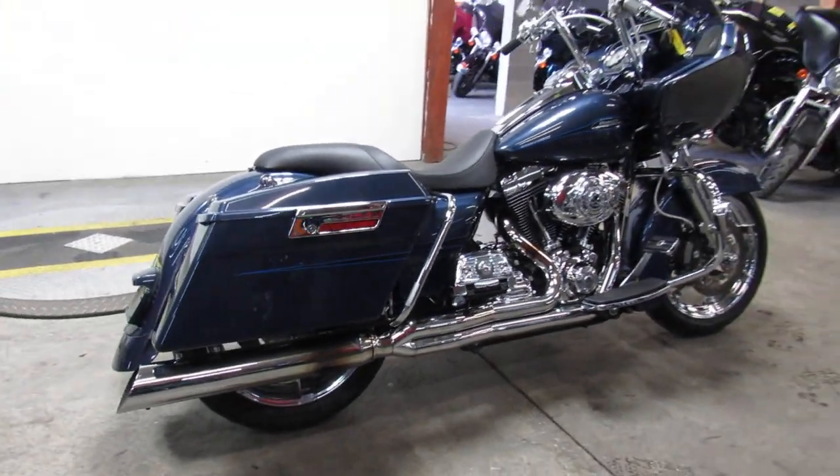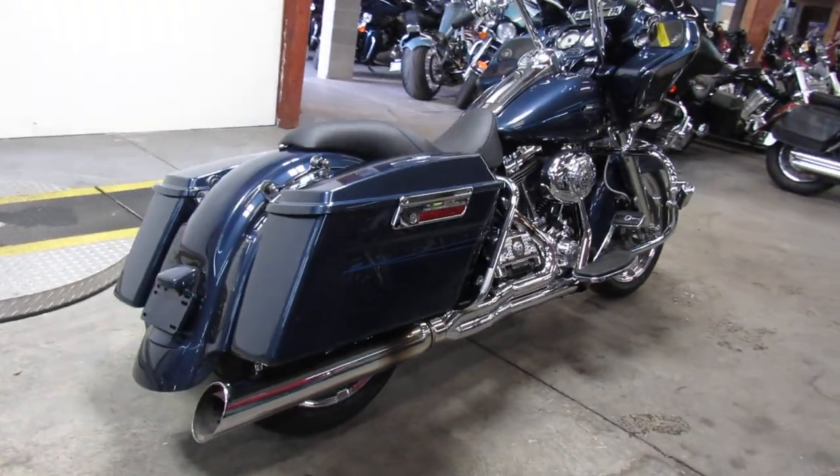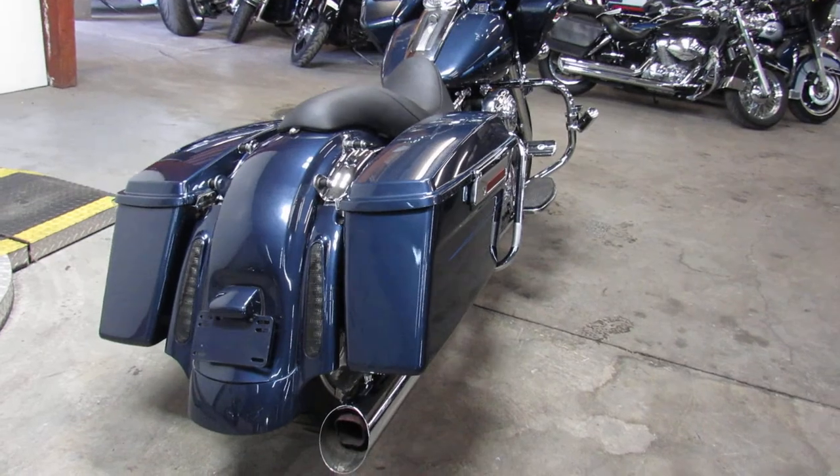That's a 2009 Road Glide — we'll get it done. Give us a call: 810-648-9500.